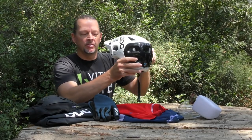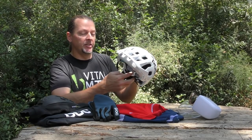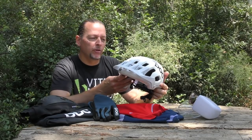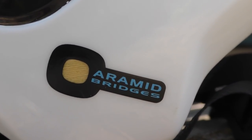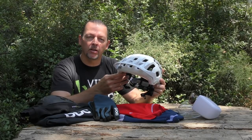First up we have the Tectal Race Spin Helmet. This is an extended coverage half shell helmet designed for trail, all mountain and enduro use. The Tectal features a fully wrapped unibody construction, including an aramid bridge — an extra layer that sits between the EPS layer and the outer shell — which POC says helps improve the structural integrity of the Tectal.